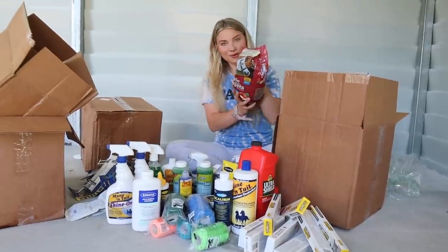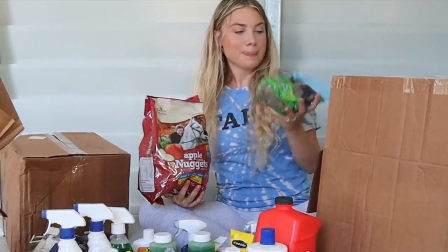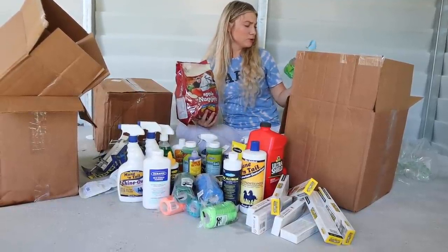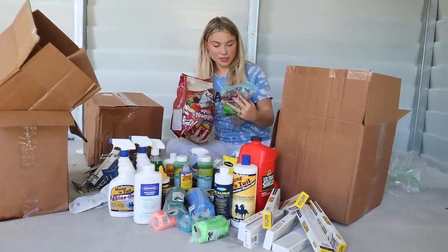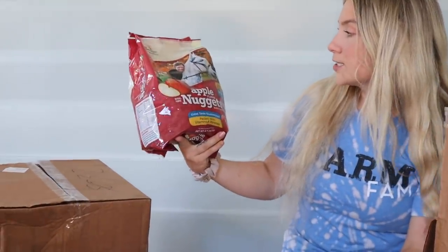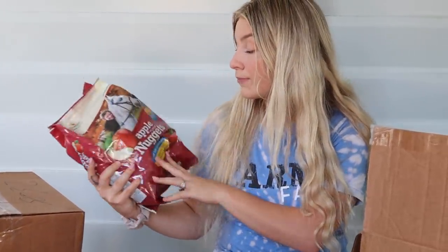Then we got some fun stuff — of course I had to give my boys some treats. Not just one bag, but two bags of treats. I got these Herbals — no molasses, no added sugars, all natural ingredients, horse and pony treats. Super cute. And then I got Apple Flavor Nuggets by Manapro — I've gotten these a bunch of times and I love the little shapes. They're the perfect size.